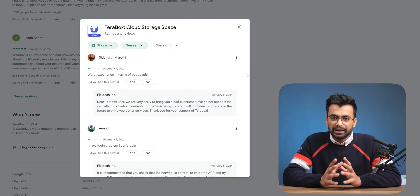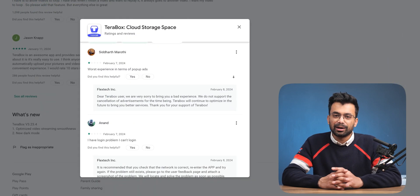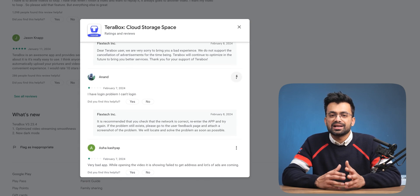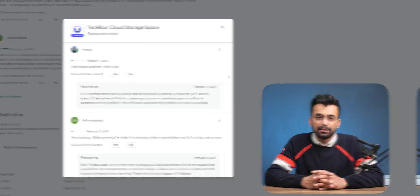When I saw their reviews on the Play Store, people had mixed feelings about the app. They were happy about the storage but mad about ads and sluggish performance, even on the paid version of the app.